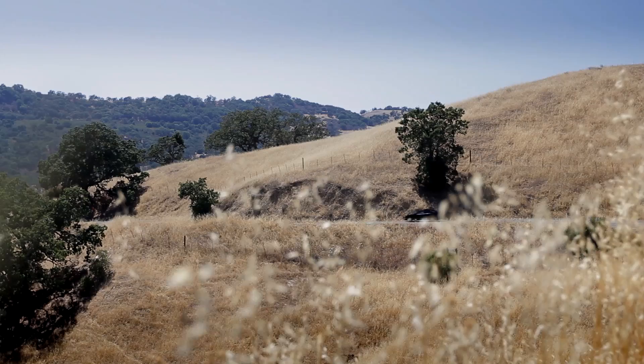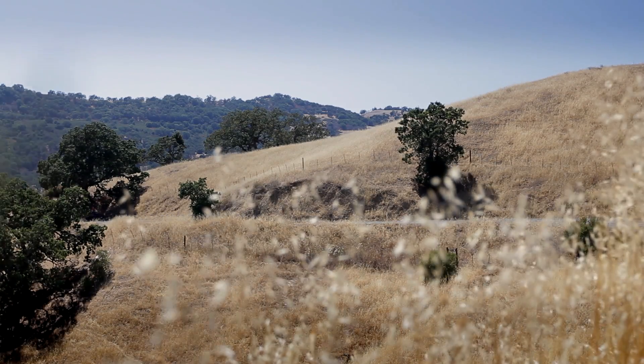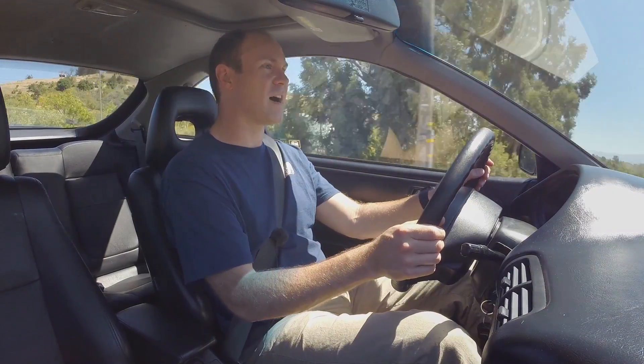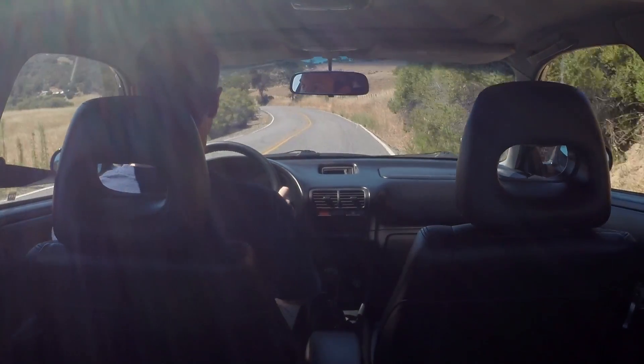This has almost 94,000 miles on it. This is not a garage queen and not a riced out car. And you know this car is just going to keep going to 300 or 500,000 miles — no problem. VTECs are nearly bulletproof. You can just wind this car out.